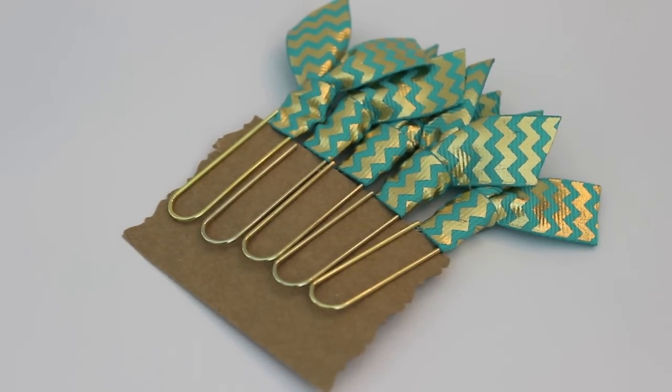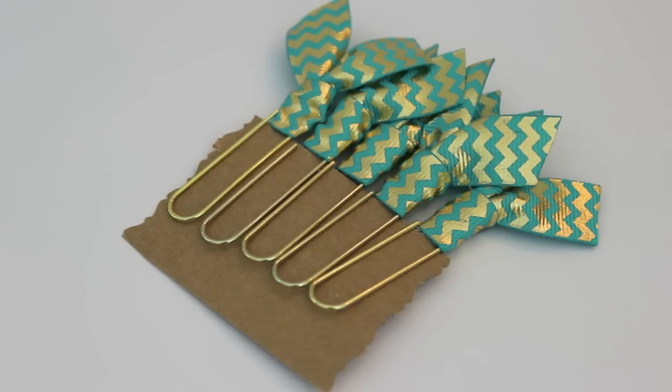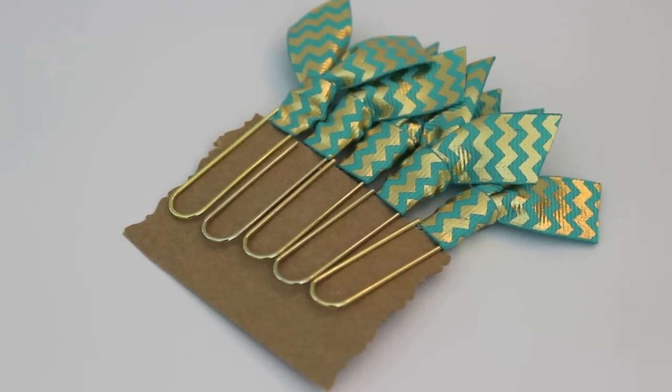The next thing I got recently — and you saw this if you're on my Instagram and Facebook — are these paper clips. I got them off Etsy and they were very inexpensive, I want to say three or four dollars. I fell in love with the teal and gold. Now I make stuff like this myself but when I saw these at that price I jumped on it. They're great for my planner and they coordinate with my planner, which I love, along with my Bible. I thought it was a perfect find.